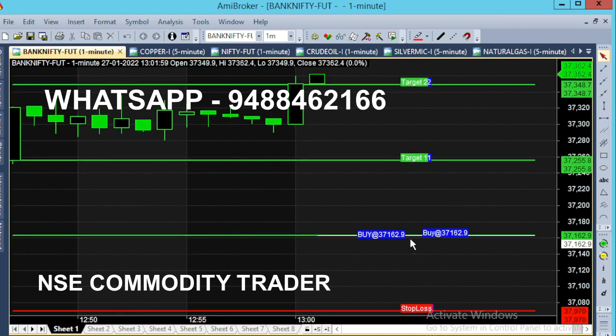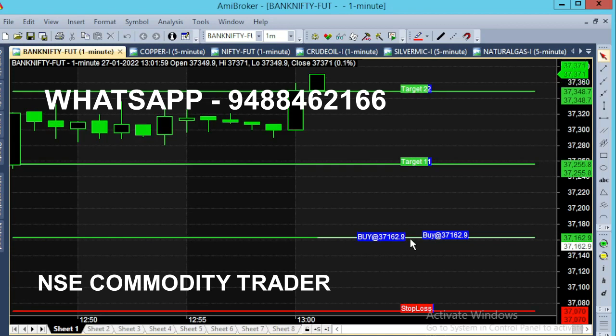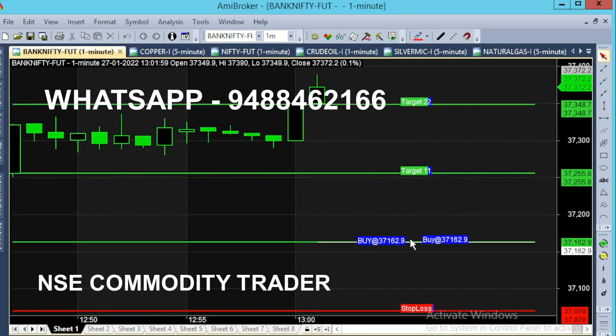If you can see the entry point or target, the chart will tell you what entry point and target to use. The chart will be really helpful for you in the live market and will support you as a tool.